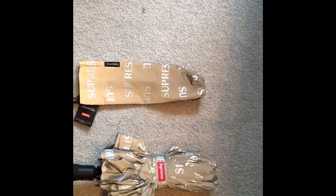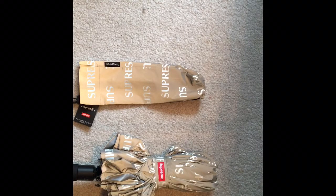The overall breakdown of the Supreme Shed Rain Reflective silver umbrella — it's a solid umbrella, feels sturdy, I'd probably give it like a 9 out of 10. The retail price is pretty steep at $60, but resale values are going for anywhere from 100 to 150. I plan on keeping it — I haven't used it outside yet, but I plan to.